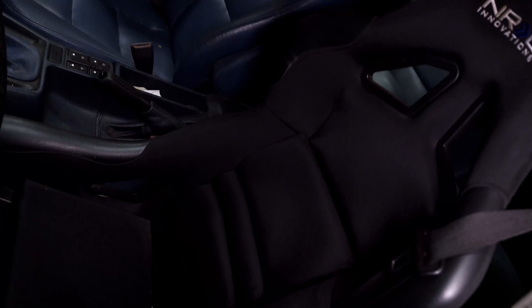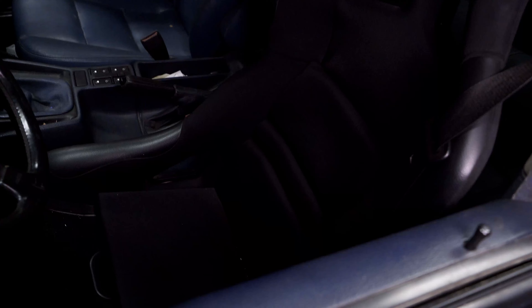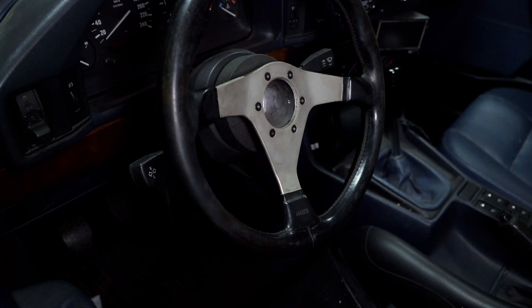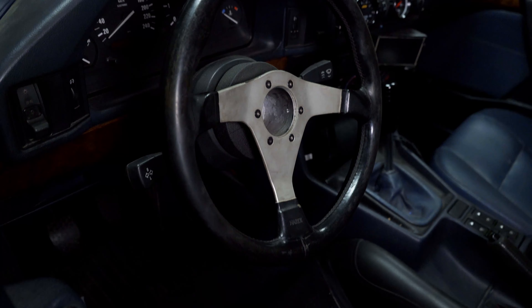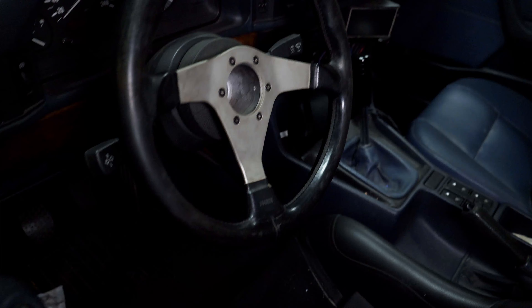Moving on to the interior - something that's pretty new to me is the NRG FRP basic seat, holding me in pretty well. I was a little bit skeptical at first, I thought it might be cheap and uncomfortable, but honestly I've been enjoying it and compared to some other seats it's actually pretty comfortable. I've also got a Nardi wheel. I honestly don't even know which model it is but it's so comfortable and I think it suits the car - very period correct. I'd like to have the leather reconditioned at some point, but aside from that it's a fantastic wheel.